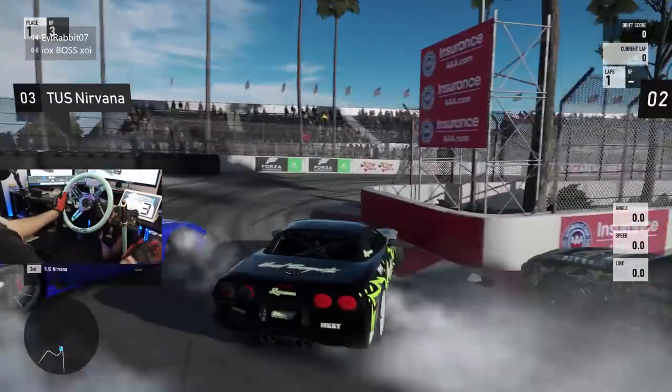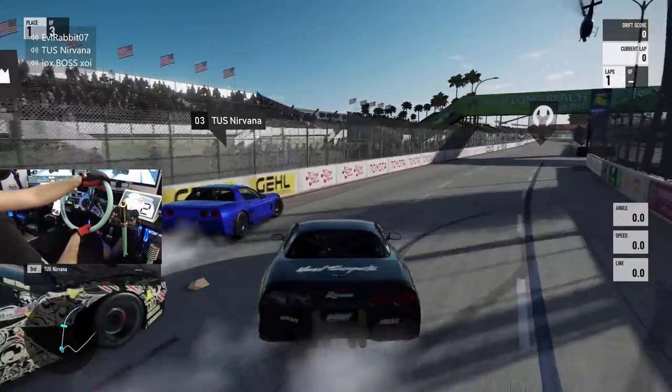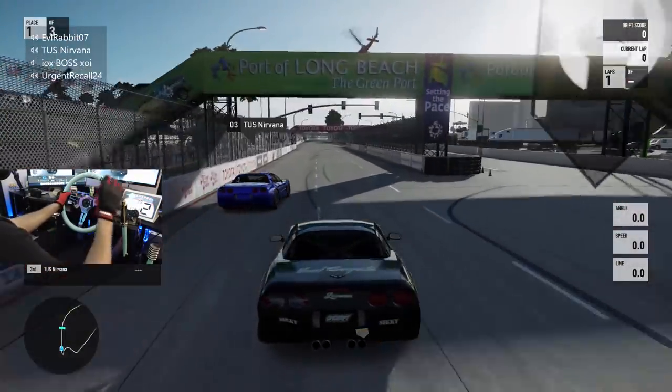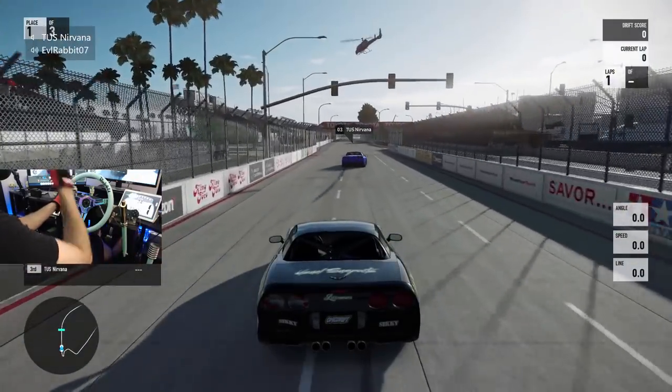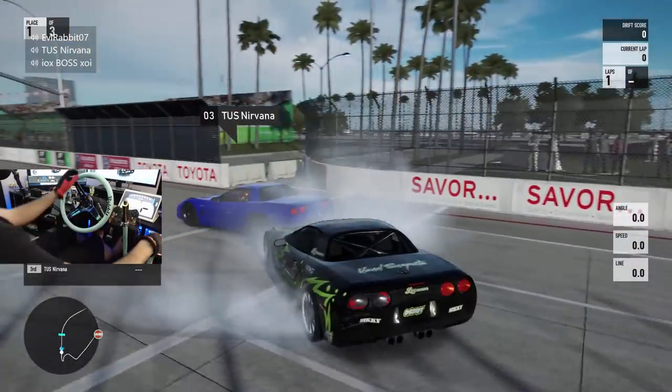A little bit of door action through this whole section. Don't stop, don't stop. Ooh — just a tap, just a tap. Dude, that was good, man. This car feels nice, I like it.